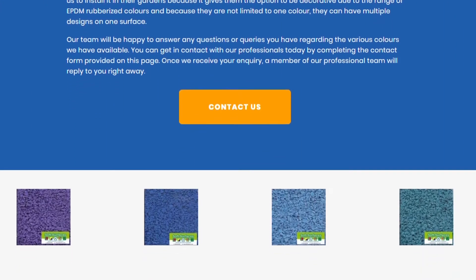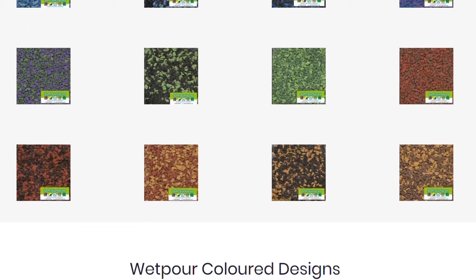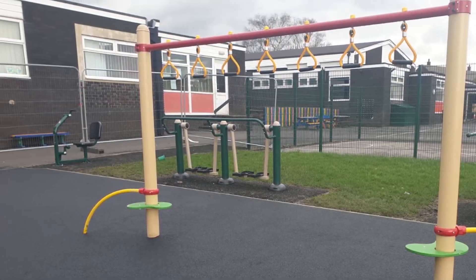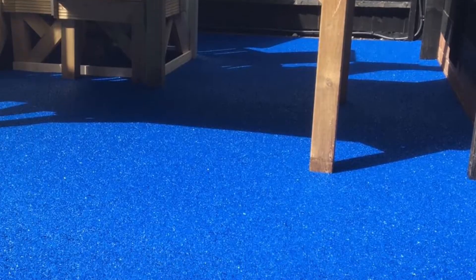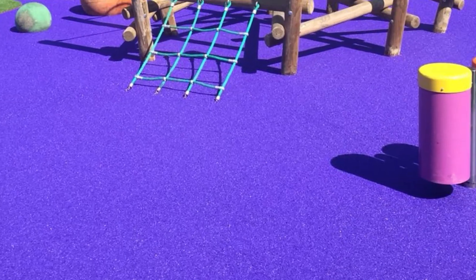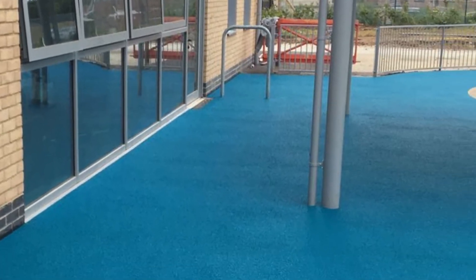Wetpaw surfaces are actually available in pretty much every colour you can think of, but some of the most popular are Black, Red, Blue, Green, Purple, Teal, and much more.